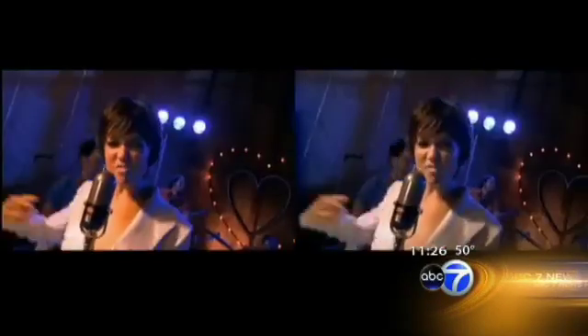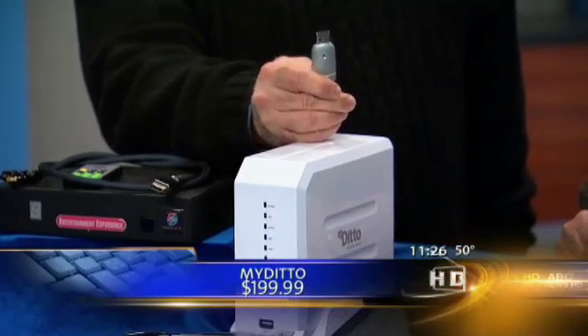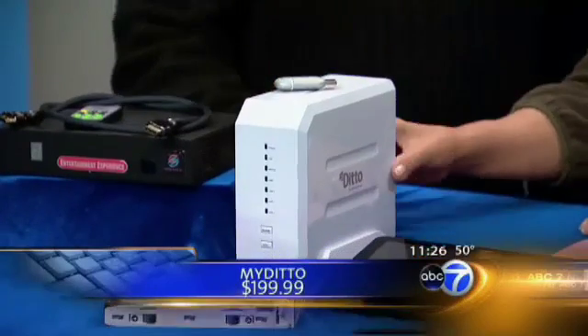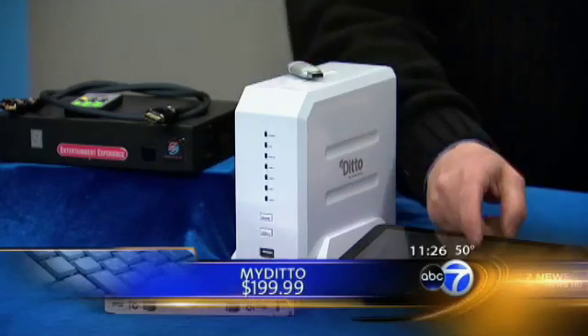This is called My Ditto. Everybody needs backup for their computers. With this little USB key, you can be away from home and still access your data across the internet and make sure all your pictures are safe and sound. You back it up locally, but when you have it in your laptop, you can pop it in and access your data. So if you're on vacation, you're accessing your data and backing it up back home.